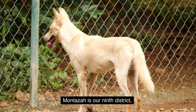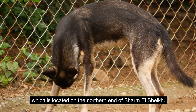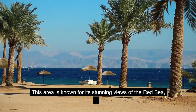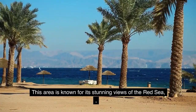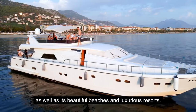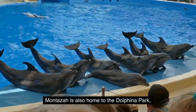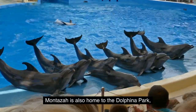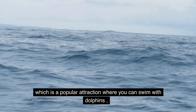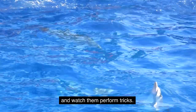Montaza is our ninth district, which is located on the northern end of Sharm El Sheikh. This area is known for its stunning views of the Red Sea and the surrounding mountains, as well as its beautiful beaches and luxurious resorts. Montaza is also home to the Dolphina Park, which is a popular attraction where you can swim with dolphins and watch them perform tricks.